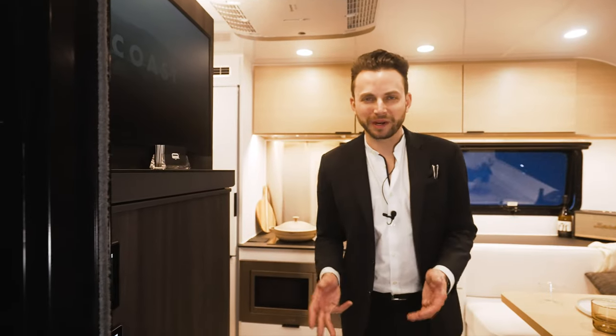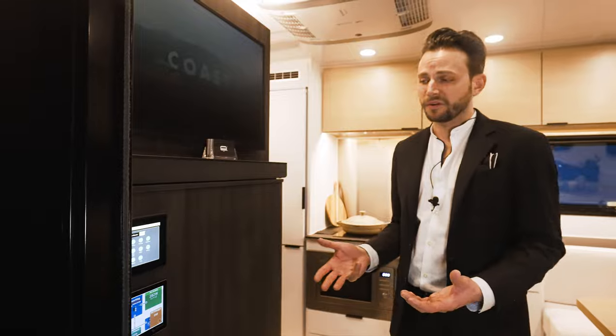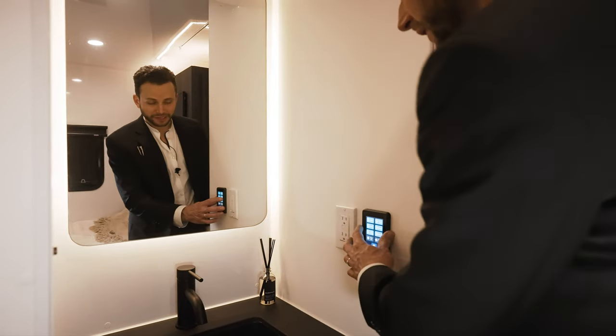This is literally a smart home on wheels. You can control just about everything on board with just your phone. This entire trailer is literally controlled by touchscreen.